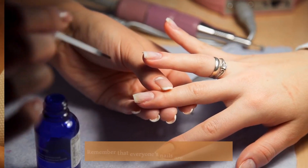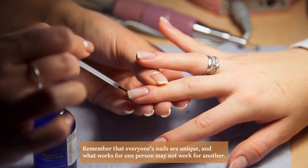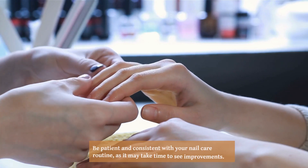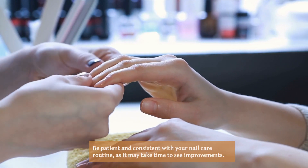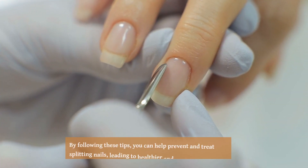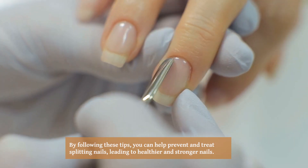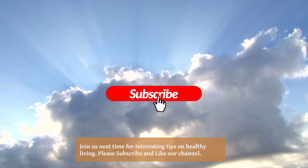If you have a medical condition that is causing your nails to split, work with your healthcare provider to manage it effectively. Remember that everyone's nails are unique and what works for one person may not work for another. Be patient and consistent with your nail care routine, as it may take time to see improvements. By following these tips, you can help prevent and treat splitting nails, leading to healthier and stronger nails.